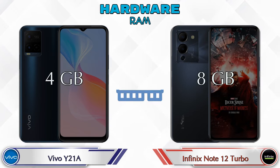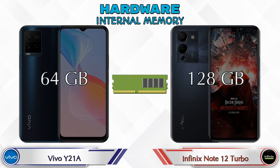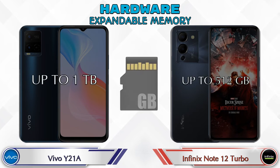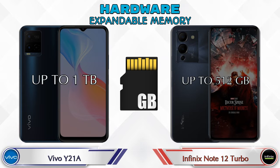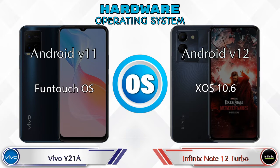Talking about RAM, Y21A has 4GB and Note 12 Turbo has 8GB options available. If we talk about internal memory, Y21A has 64GB and Note 12 Turbo has 128GB storage. Expandable memory in Y21A is up to 1TB and in Note 12 Turbo it's up to 512GB. Operating system in Y21A is Android v11 and in Note 12 Turbo it's Android v12.